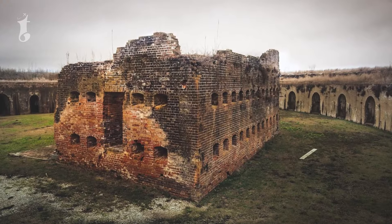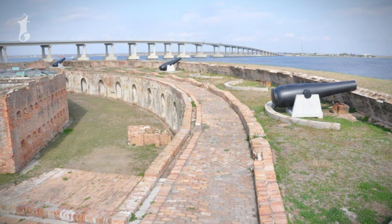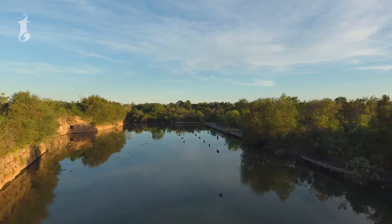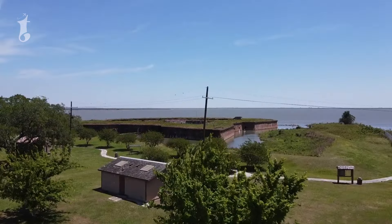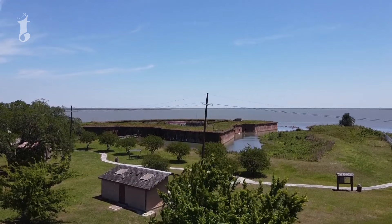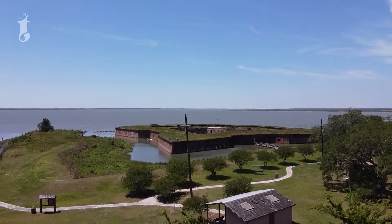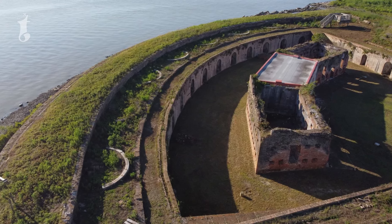Despite its damaged state, Fort Pike's old brick fortifications still hold a certain charm. The eerie, swampy surroundings add to the fort's mystique, creating an atmosphere that feels both haunting and intriguing. Unfortunately, Fort Pike is currently closed to the public due to extensive storm damage. However, it remains visible from the outside, and those who pass by can still catch a glimpse of its storied past.